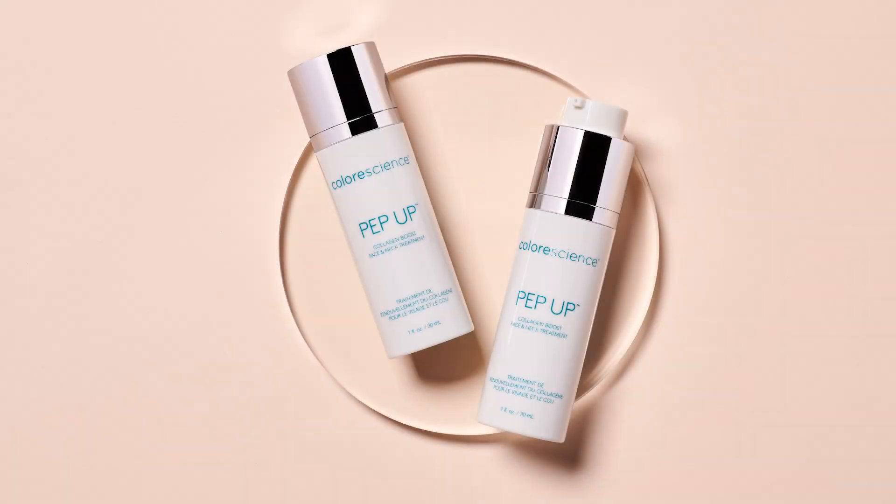Today's featured product is a Color Science team favorite and our most repurchased product, PepUp Collagen Boost Serum.